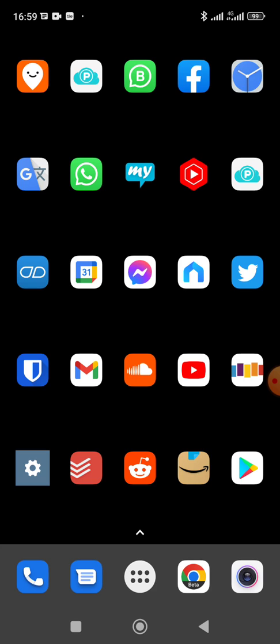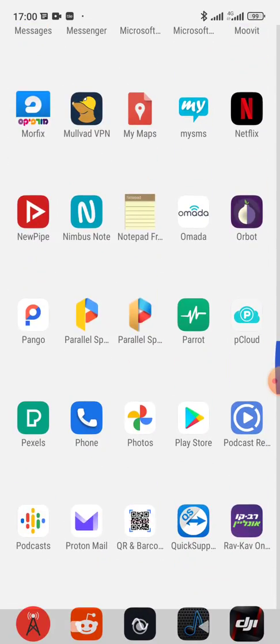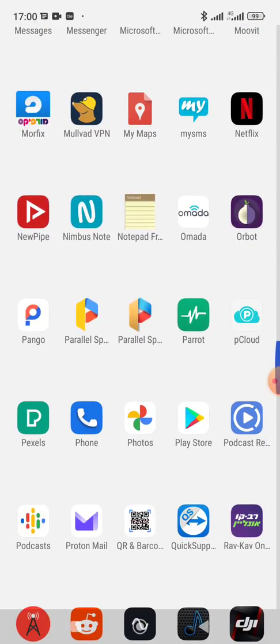I've been extremely impressed by it. I put both a Traki and a Tile in my suitcase before departing to compare and contrast. Traki does offer a worldwide SIM — it's $20 a month on top of the cost of the device.